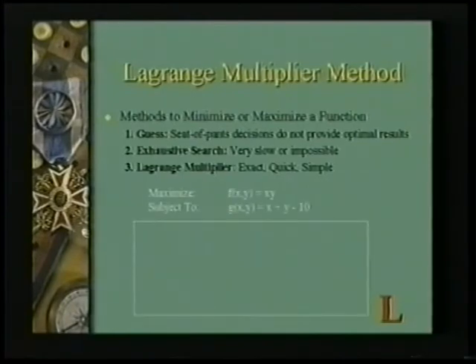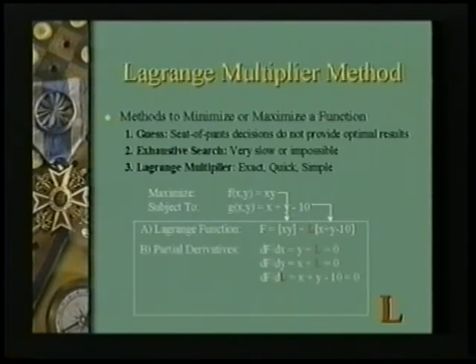One example would be: maximize x times y, given that x plus y equals 10. The Lagrange multiplier method says first create a Lagrange function — it's simply one function plus the Lagrange multiplier lambda times the other function. Then you take the partial derivatives with respect to x, y, and lambda. Now you have three equations in three unknowns. A little linear algebra and you find out that x is 5 and y is 5, so the optimum product is 25. No other combination works. That's what the Lagrange multiplier method is.